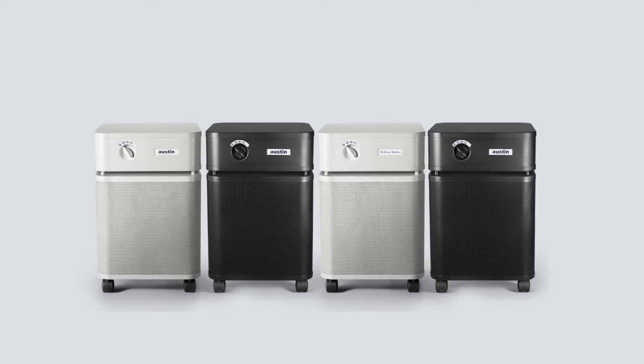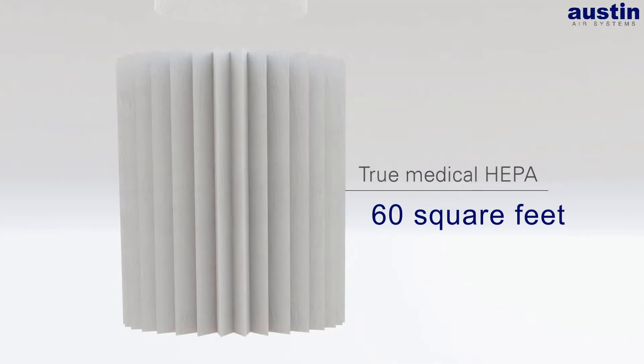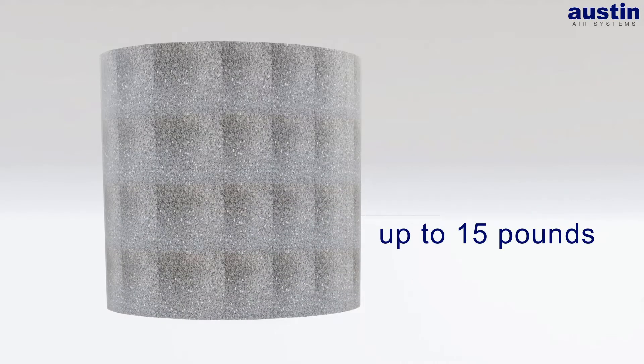The Austin Air purifiers are designed to last up to five years. That's huge. That's because they use more filter material than anybody else in the industry — 60 square feet of true medical-grade HEPA and up to 15 pounds of activated carbon. No one else in the industry even comes close to using that much.